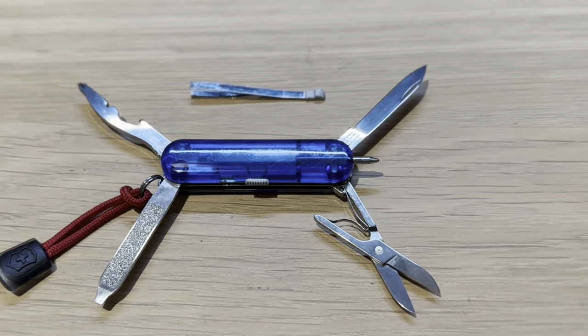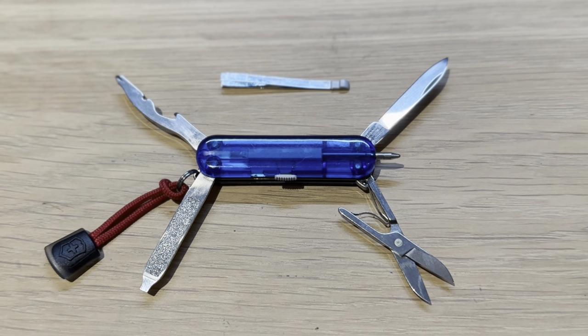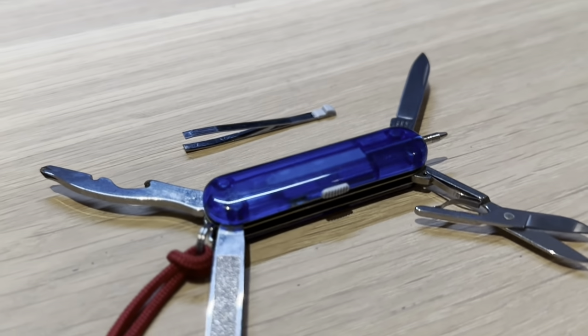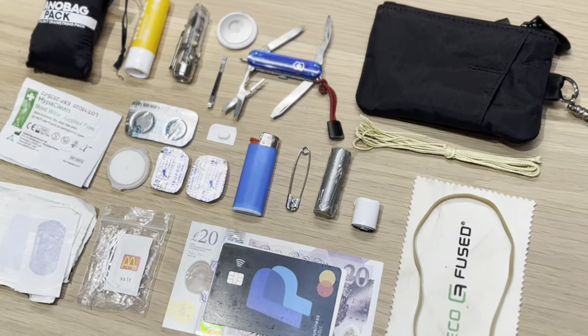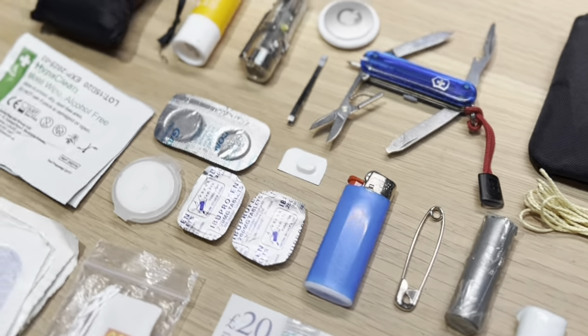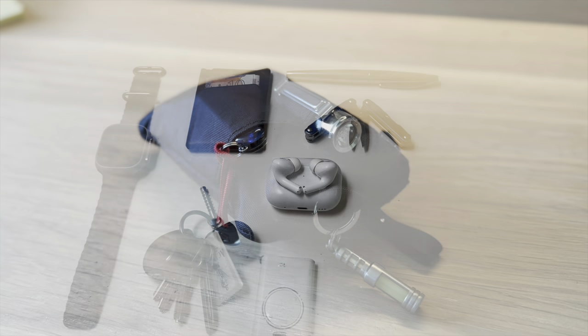Another perfect option still available is the Victorinox Manager Swiss Army Knife. It's got a lot going for it and packs a lot of tools into its tiny size. It also has a pressurised pen built in that works well and can save you carrying a larger pen. This fits into even the smallest coin pocket, and on days I'm working I like to carry a pen and my to-do list.